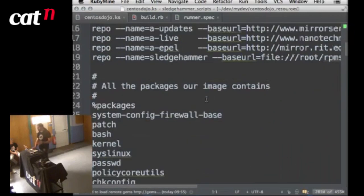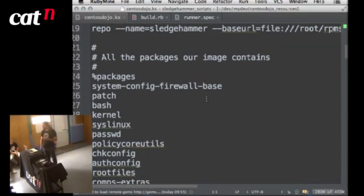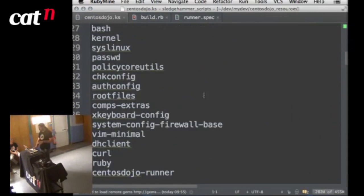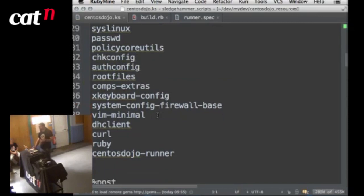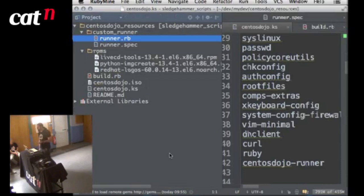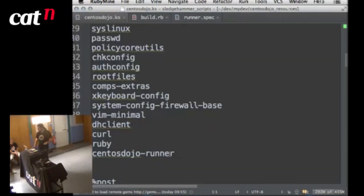This is where we define our packages. CentOS minimal install is extremely minimal, so we're installing stuff like chkconfig, rootfiles, xkeyboard-config, vim, dhclient, curl — it's an extremely bare-bones install. The image I'm showing you today doesn't even have yum installed. Down here we're installing centos-dojo-runner — notably not in the RPMs directory. Because this is the part that changes most frequently, it's actually built as part of the build process.